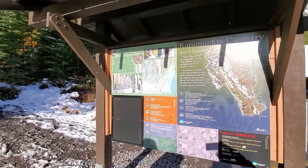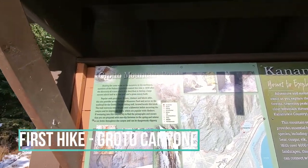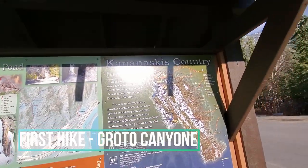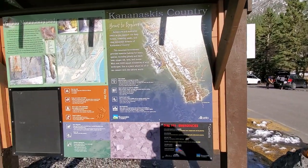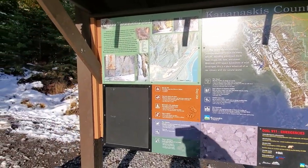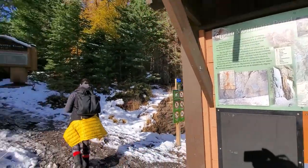So, where are we? Grotto. There's a big Grotto mountain pod in Kananaskis County — Grotto Creek in Kananaskis. We're going to be going into Kananaskis. It starts here.